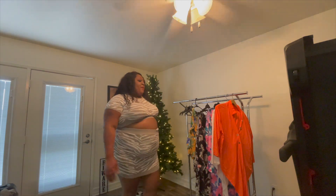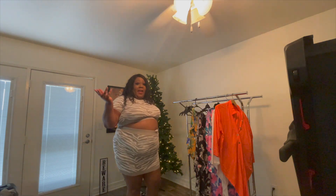I have some Torrid clothes. As you can see, this is a two-piece — it's like a two-piece and I got it from Torrid. It's a size 3. Here it is.